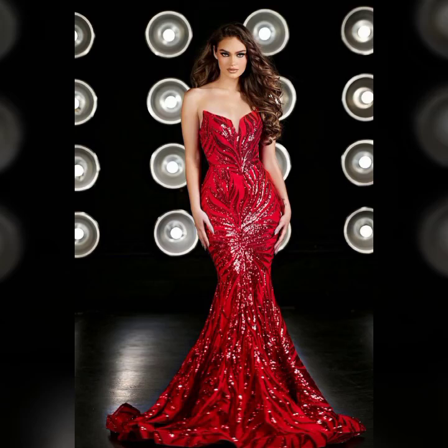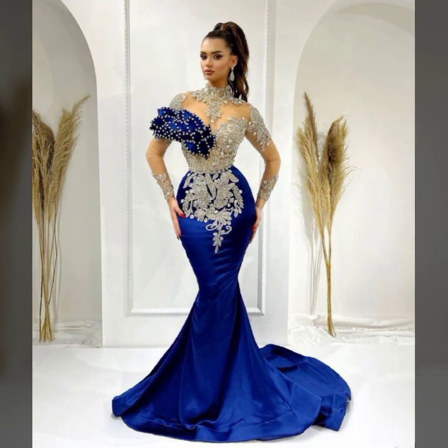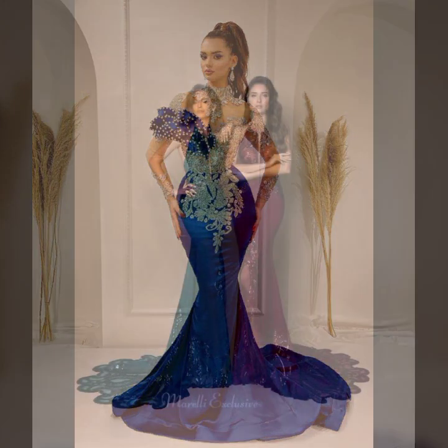Hello everyone, welcome back to my YouTube channel Asya Fashion Vlog. How are you? I hope you're fine and doing well with good health and happiness. And you have a lot of fun in your life. This is me, Asya.